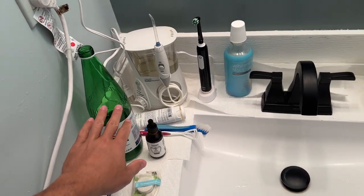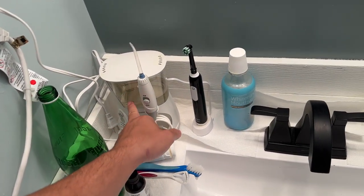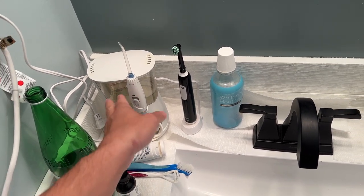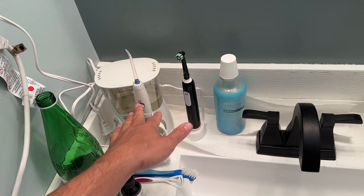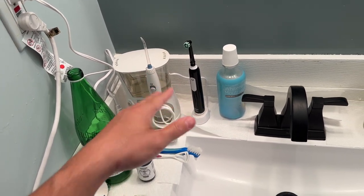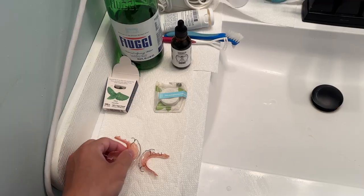And sometimes I'll even take the iodine, put it in my water flosser, put the pressure really low, and actually spray my tonsils in the back of my throat with the iodine, just to make sure that after I go outside I'm not getting anything. These are just my retainers — I had double jaw surgery.